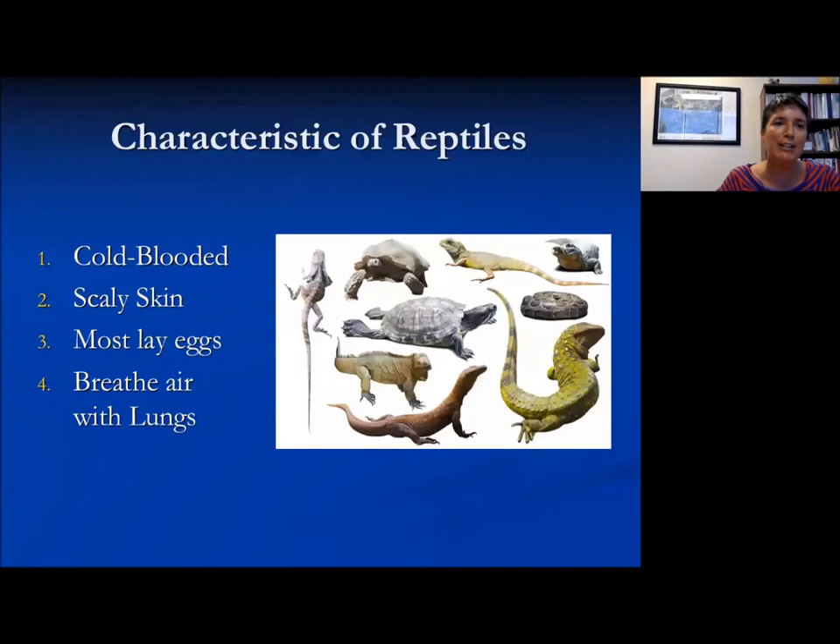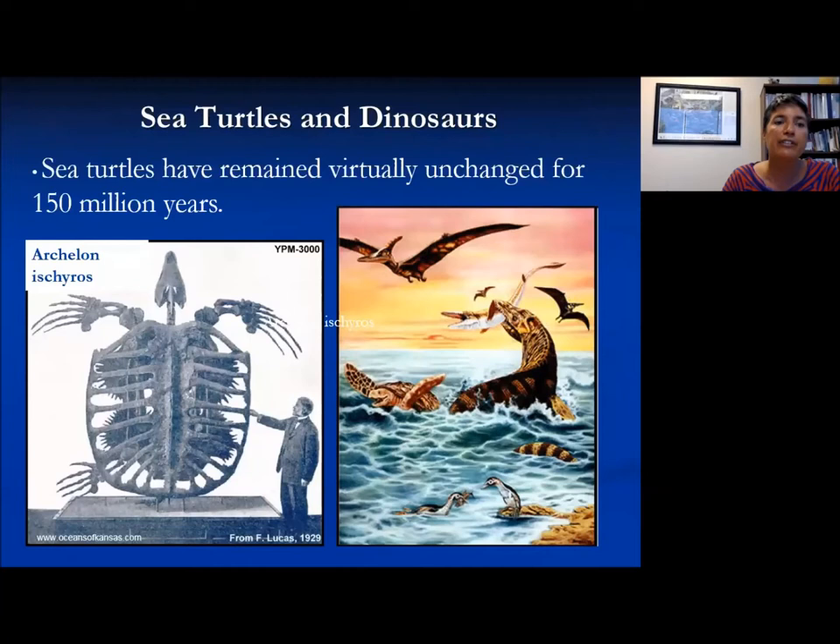Going back to probably elementary biology: all reptiles are cold-blooded and cannot regulate their own body temperatures, so the environment around them regulates their temperature. They do have scaly skin, most do lay eggs, and they breathe air with their lungs. That's why, even though sea turtles are an aquatic animal, they have to come to the surface in order to breathe. They can hold their breath for a few minutes during active times, up to about half an hour at rest.